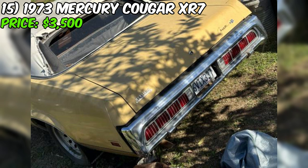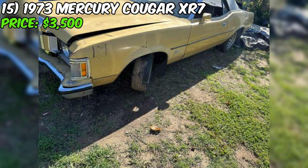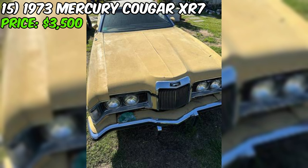Under the hood you'll find a 351 Cleveland V8 engine that's just begging to be brought back to life, with a four-barrel Holly carb giving it some serious purr potential. As for the exterior, if it's being sold for parts, it's probably not winning any beauty contests — the yellow paint job may have been a head-turner back in the day, but time and the elements have taken their toll. As for the interior, the seller doesn't say much, so you'll have to use your imagination.